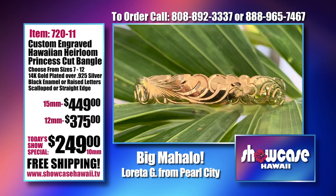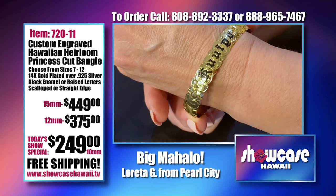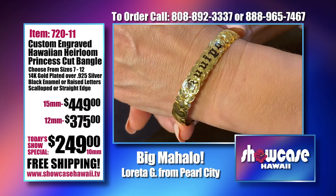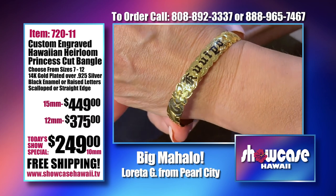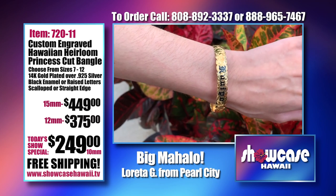Where can you get something so custom made at this great price? You can get a custom name — we have 'Kuu Ipo' that we're showing as a sample. You could get your name on it. You don't have to get Kuu Ipo — that means sweetheart, so a lot of people do like that. But some people want their last name, first name, their Hawaiian name, or even a Hawaiian saying. This is the straight edge, and you can see how differently it looks compared to the scallop edge.